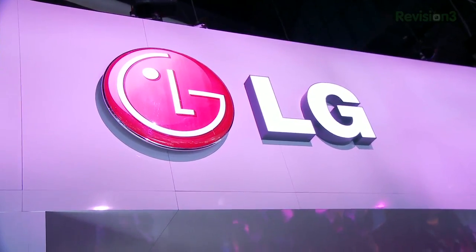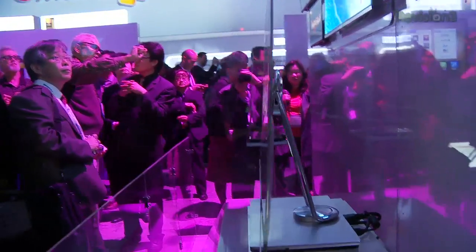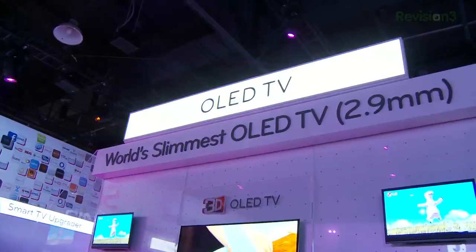Some of the many cool things being displayed in this booth: a very, very thin OLED TV, 2.9 millimeters thick. That's paper thin.